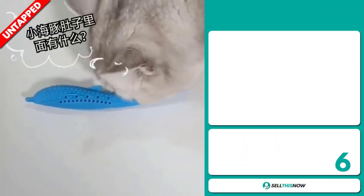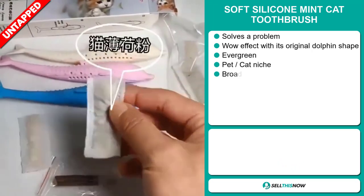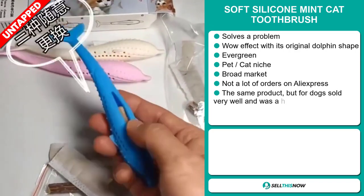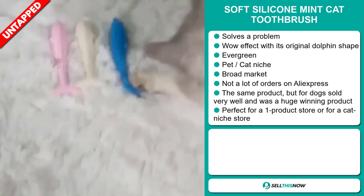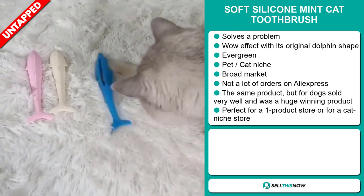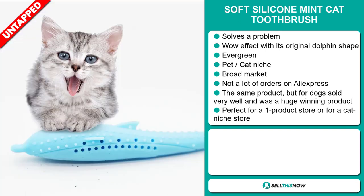Our next product is the Soft Silicone Mint Cat Toothbrush. Now this is a problem solver. It definitely has that wow effect with its original dolphin shape. It's an evergreen product, which means you can sell this all year round. It falls under the pet cat niche markets, which are very passionate niches. We also think this item has a broad market base with a lot of untapped potential.